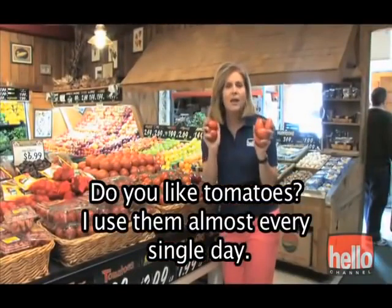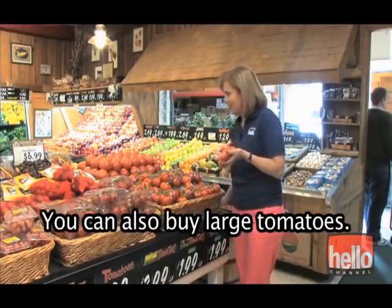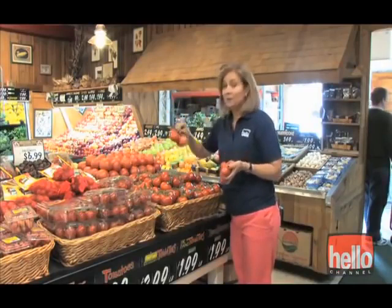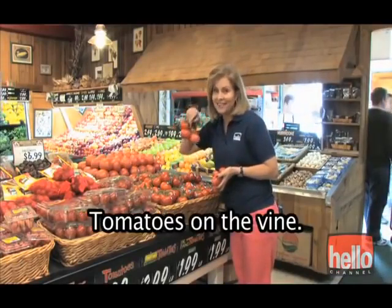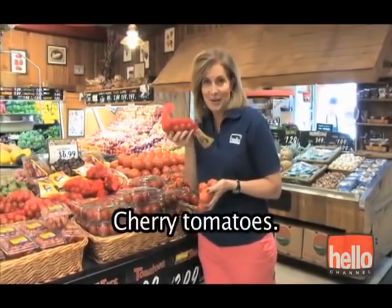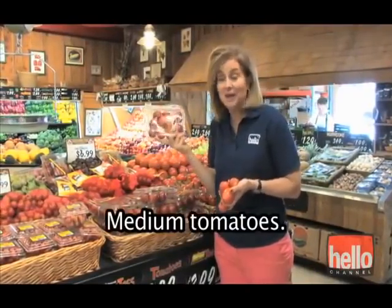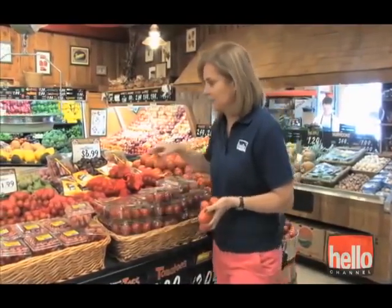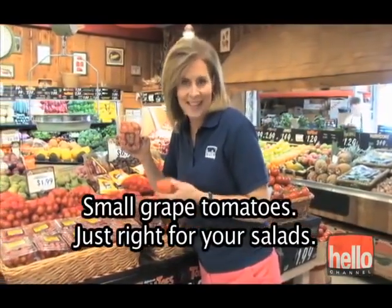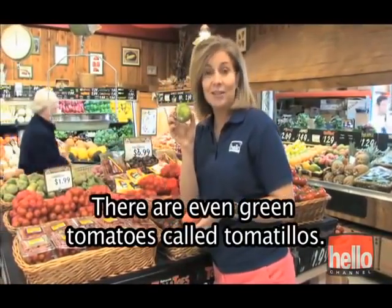Do you like tomatoes? I use them almost every single day. These are cooking tomatoes. You can also buy large tomatoes, tomatoes on the vine, cherry tomatoes, medium tomatoes, small grape tomatoes — just right for your salads. There are even green tomatoes called tomatillos.